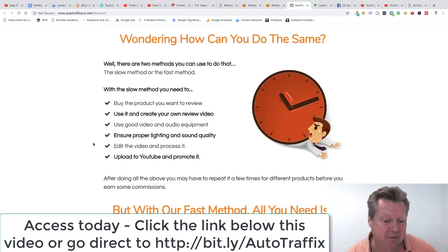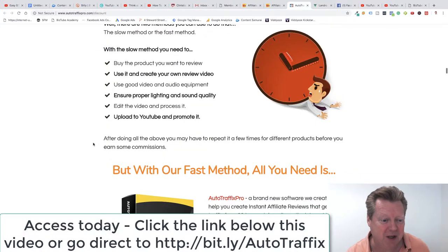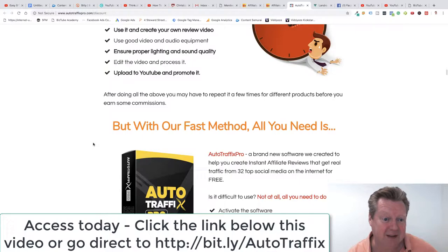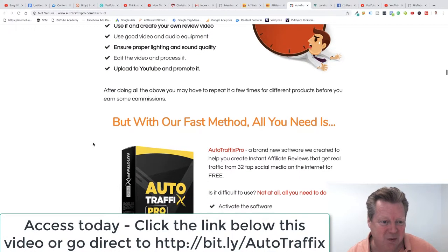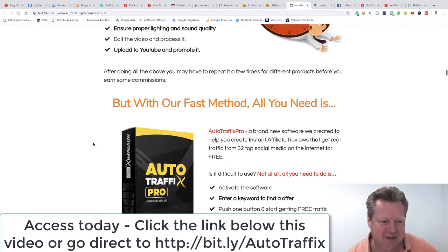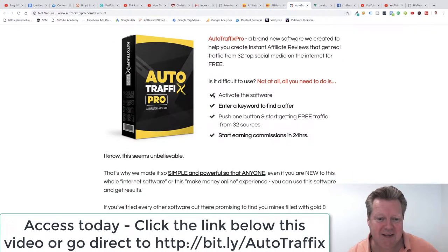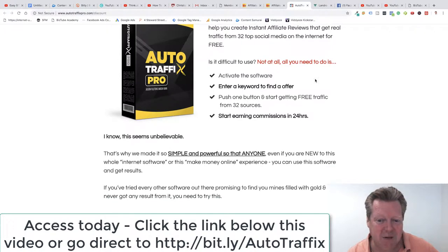Can you do the same? There are two methods: the slow method — buy the product, use it, create your own video review, proper lighting, edit, make sure your sound quality is great — real pain. But with the new fast method, all you need is AutoTraffics Pro. You get real traffic from 32 top social media platforms on the internet for free. Is it difficult to use? Not at all.